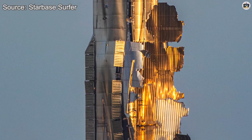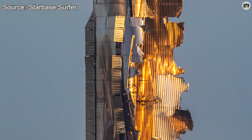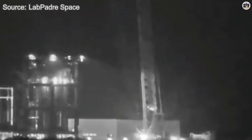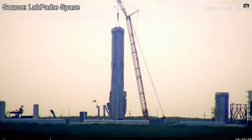Let's talk about what happened with Booster 18. After the incident, engineers quickly assessed the damage and reached a sobering conclusion: this booster's flying days were over. But here's the thing about SpaceX — they don't waste time mourning. They extract every ounce of data they can and move on.